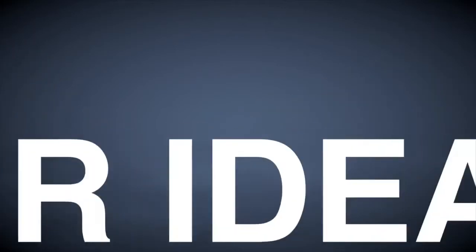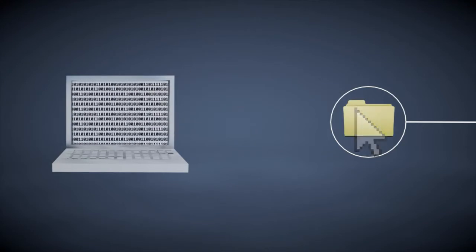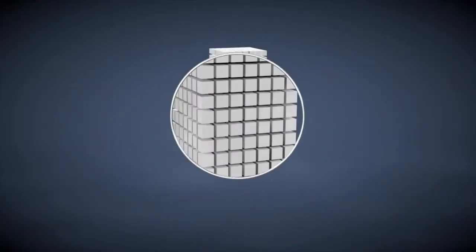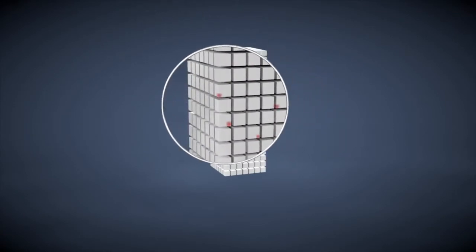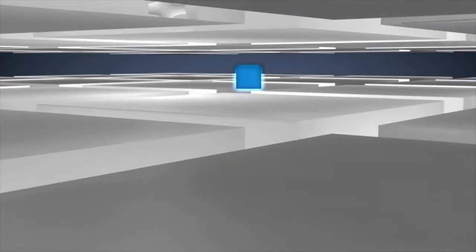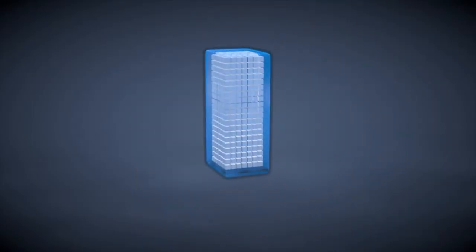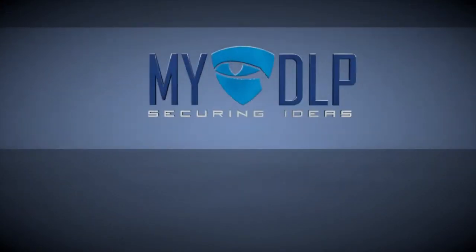With MyDLP, you can secure your ideas. MyDLP detects confidential data and prevents data leakage. MyDLP even discovers confidential data before the leakage and warns the administrator. You can easily install MyDLP and get protection for your company. MyDLP — securing ideas.